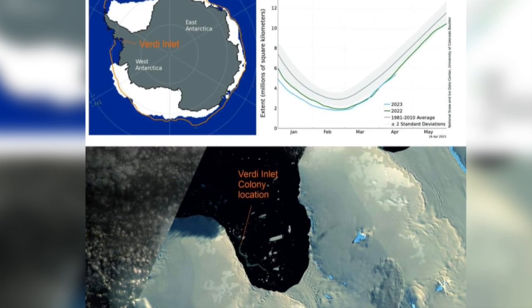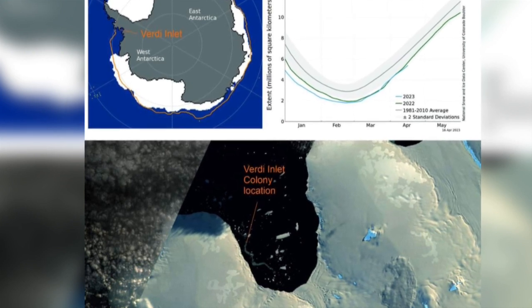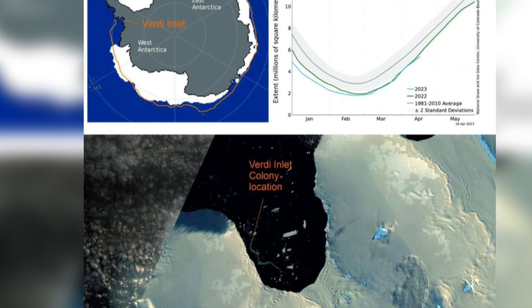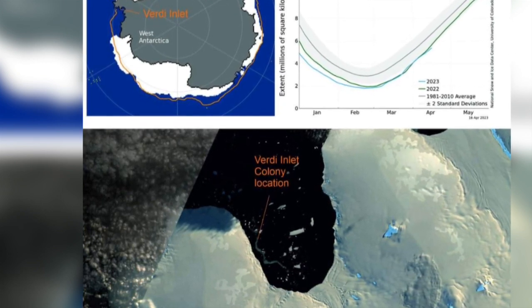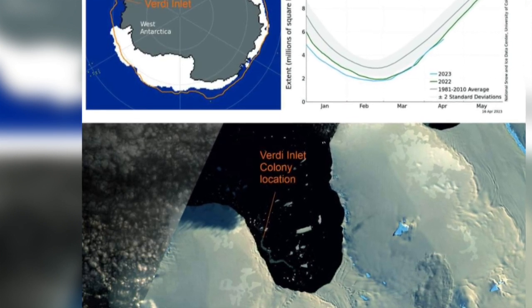Every year up until 2022, sea ice in the bay did not break up until the new year. In 2022, the landfast ice broke up between the 31st of October and the 4th of November, and had completely disappeared by early December.